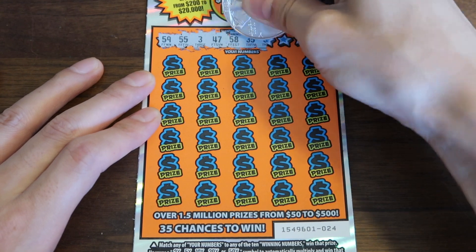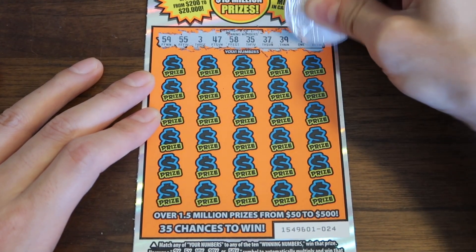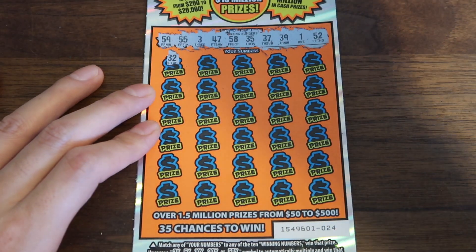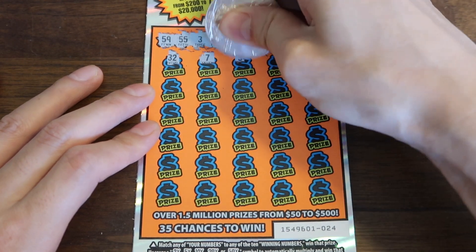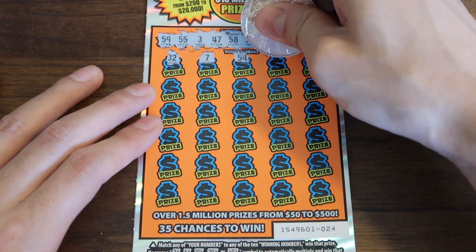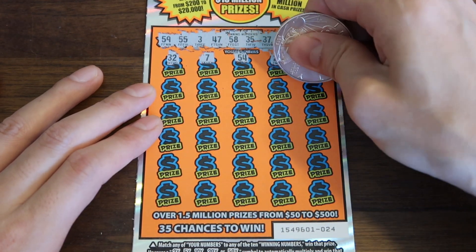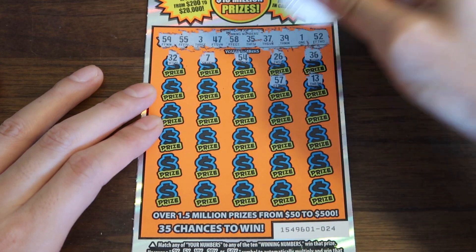I'm hoping we get one of those books where the last few tickets — the last six tickets — reveal the big one. At least a few hundred bucks. That is what I'm hoping. I fully expect to see at least half of these tickets be winners today. We really, really need something. $200 out of $900 — that is pretty rough.